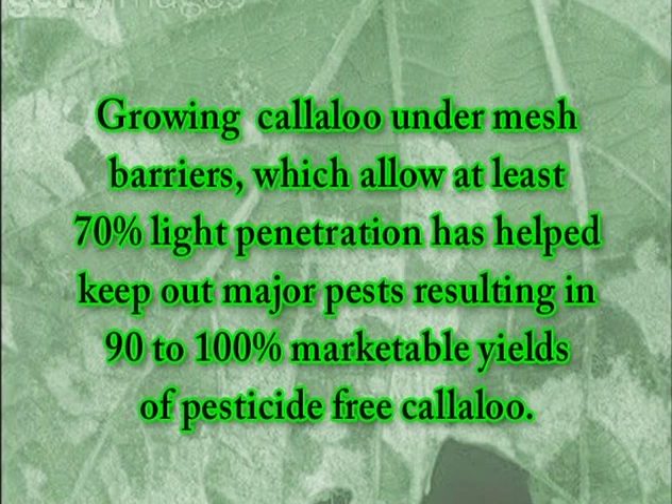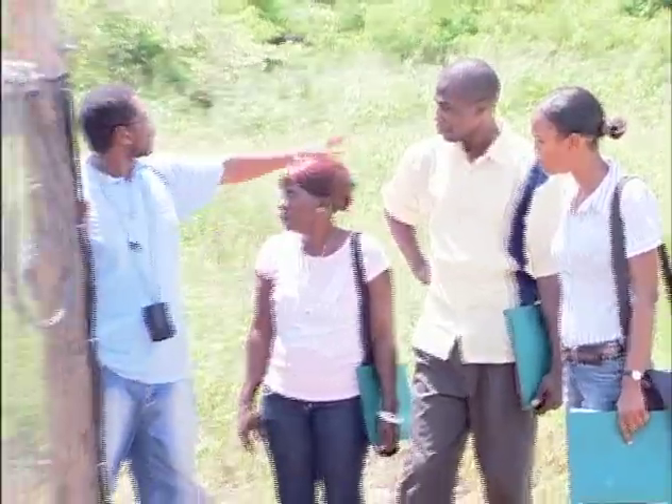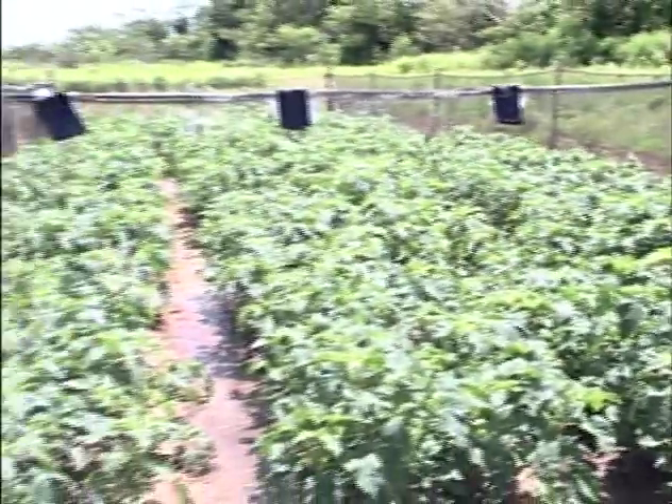The research has shown that growing callaloo under mesh barriers, which allow at least 70% light penetration, has helped to keep out major pests, resulting in 90 to 100% marketable yields of pesticide-free callaloo. This method of exclusion in pest management can be applied on a commercial scale and is welcome news for many callaloo farmers.